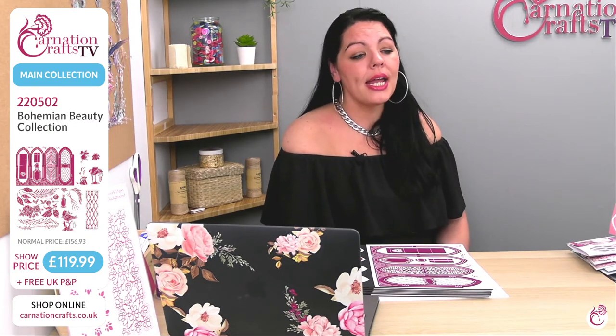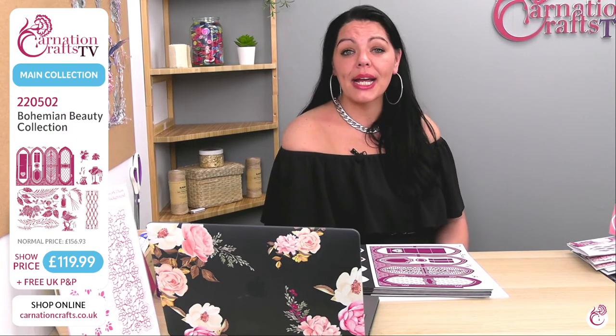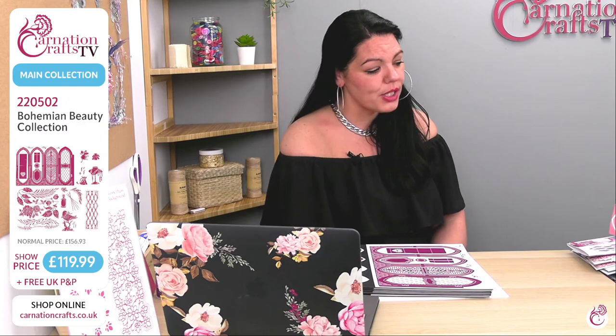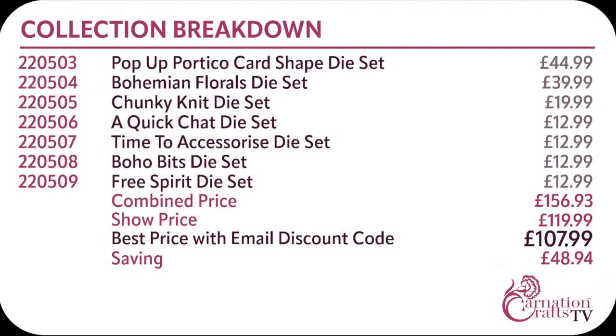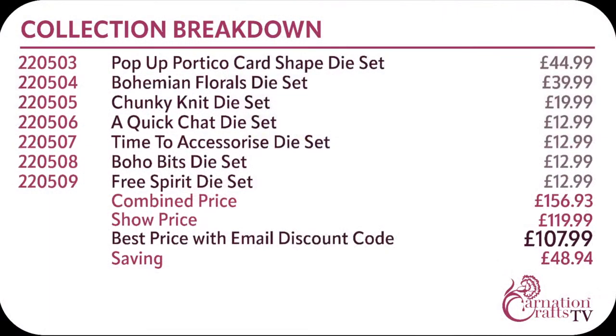For postage and packing in the UK, that's going to be free. Outside the UK, buying the whole collection is £4.95. If you're buying that and a pack of perfect papers, it will be £14.95. You can pay on ClearPay or PayPal Pay in Three. You're getting a saving of £48.94 today if you buy the full collection with your discount code. The Bohemian Florals on their own — number 220504 — sold like billio on Create and Craft, so get ahead and put that in your basket.